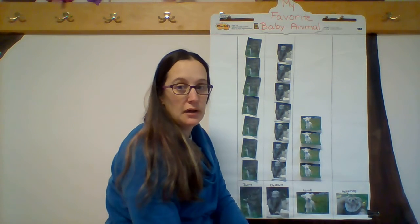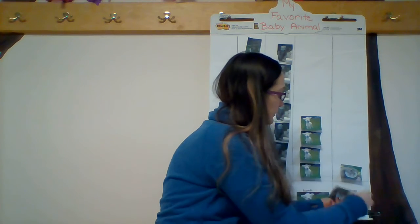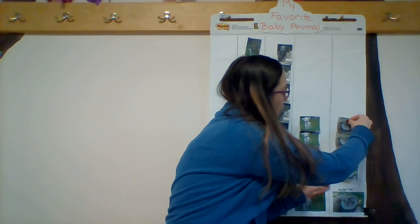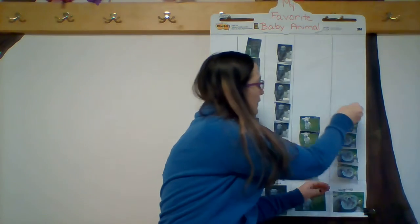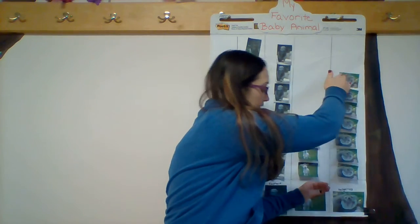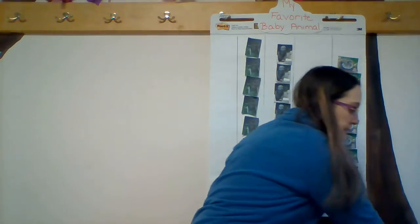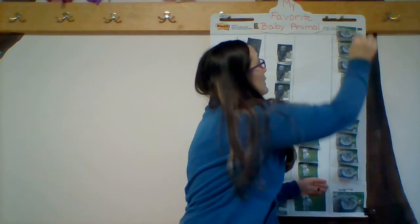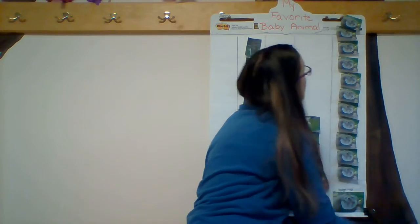And our last one is the baby hedgehog. So, count with me again. One, two, three, four, five, six, seven, eight, nine, ten, eleven, twelve, thirteen. So, 13 friends voted for the baby hedgehog.